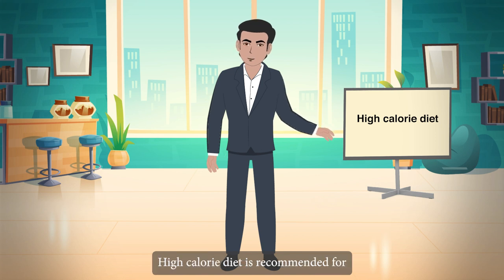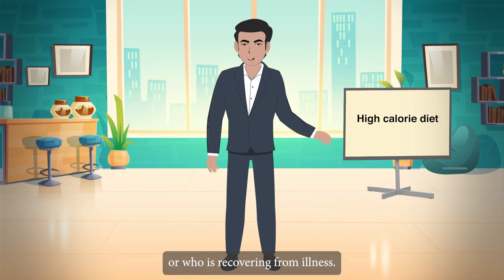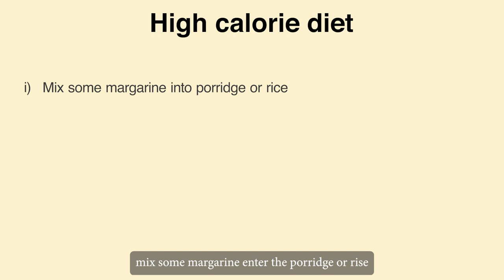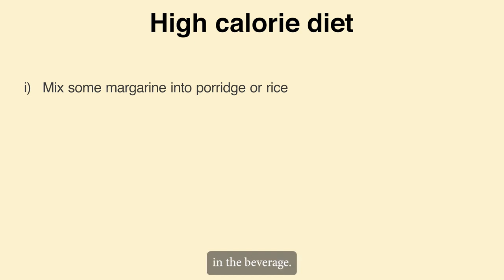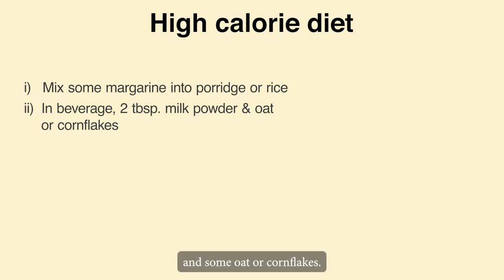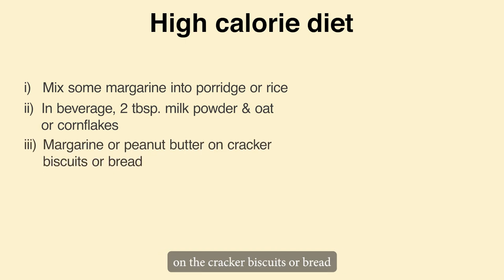High-calorie diet is recommended for clients who are underweight or who are recovering from illness. Tips: Mix some margarine into the porridge or rice. In the beverage, mix in 2 tablespoons of milk powder and some oat or cornflakes. Spread margarine or peanut butter on the cracker biscuits or bread.